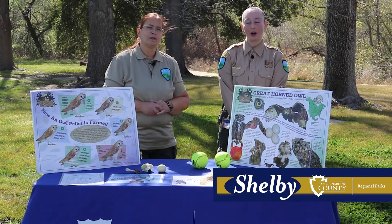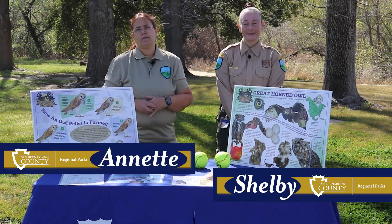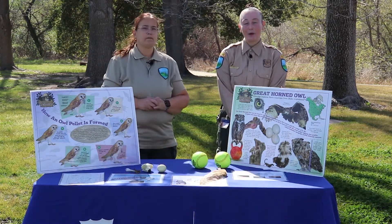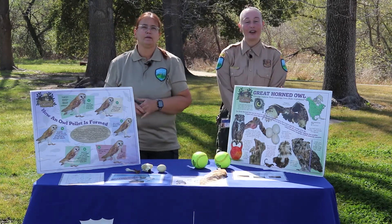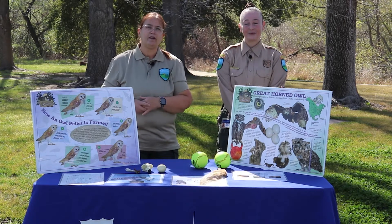My name is Shelby Paulson. I'm a park ranger for San Bernardino County Regional Park. My name is Annette Fitzsimmons and I'm a general services worker with Guasti Regional Park. Today we will be discussing Great Horned Owls. Two years ago in these trees behind us we found a Great Horned Owl. We wanted to know more on this subject so we did our research. Stick with us and discover what we found.